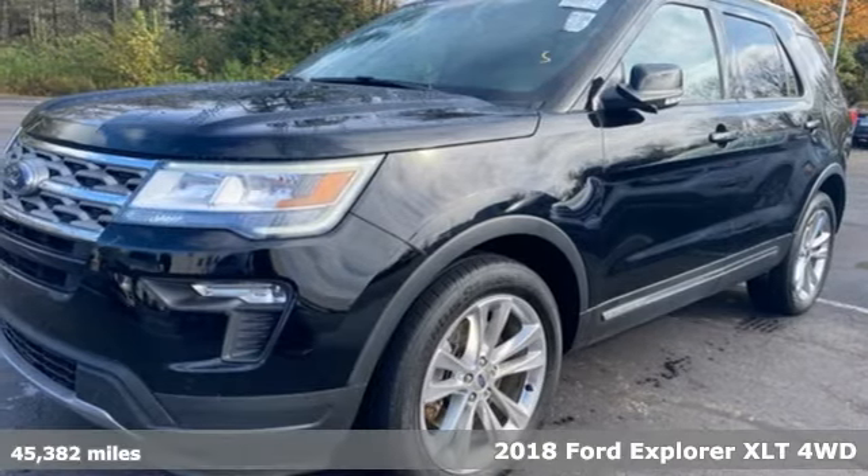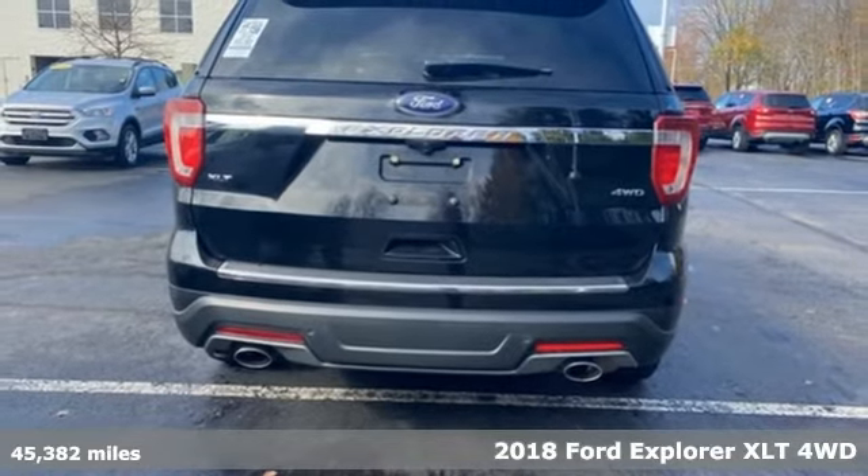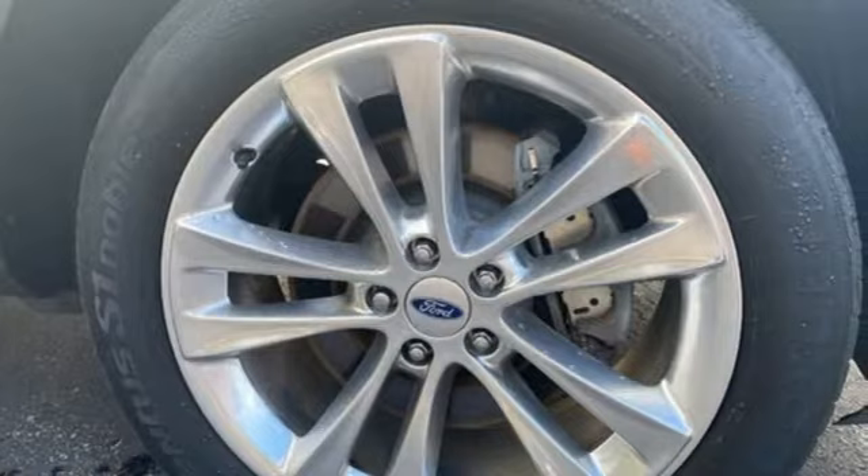It's a 2018 Ford Explorer. The adventure starts where the pavement stops in this capable SUV. It comes nicely equipped with features you'll love.